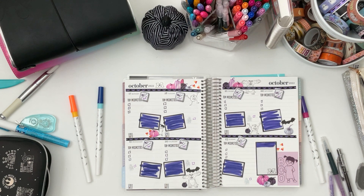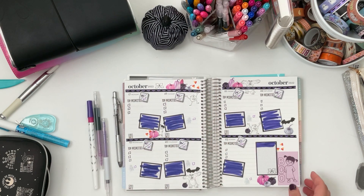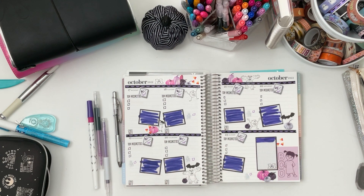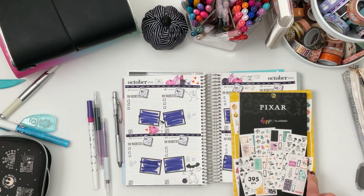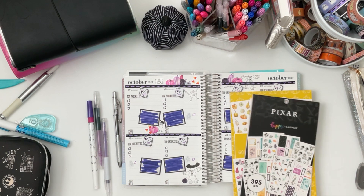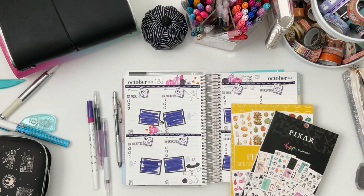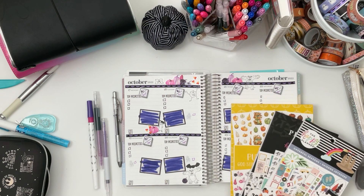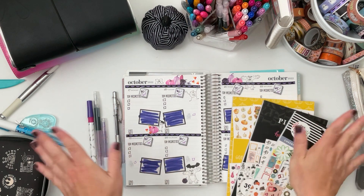I think that's going to do it. I hope you enjoyed this plan with me — it's super fun and cute, and I love how everything is laid out: very fun and functional. For sticker books we used Pumpkin Vibes from Planny Things, the Happy Planner Pixar collab, Simply Gilded washi, and Cheerful Season. Thanks so much for watching — I hope you'll consider subscribing, give this video a like, and I will see you on my next video. Take care, stay safe, and happy planning. Bye!